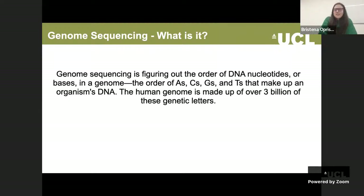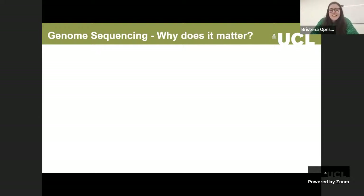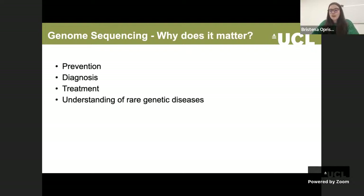What is genome sequencing? It's basically figuring out the order of DNA nucleotides or bases in a genome that make up an organism's DNA. The human genome is made up of over 3 billion of these genetic letters. The more important question is why does it matter? It matters because it actually helps with the prevention, diagnosis, treatment, as well as understanding of rare diseases.